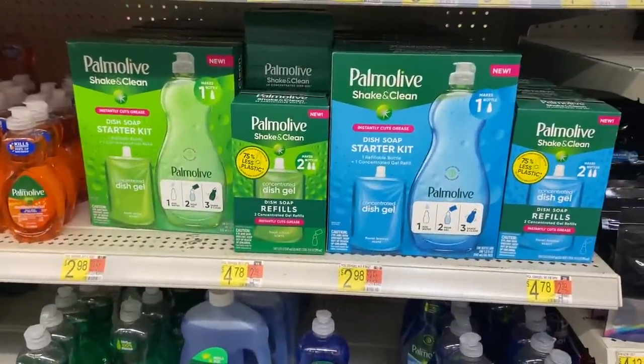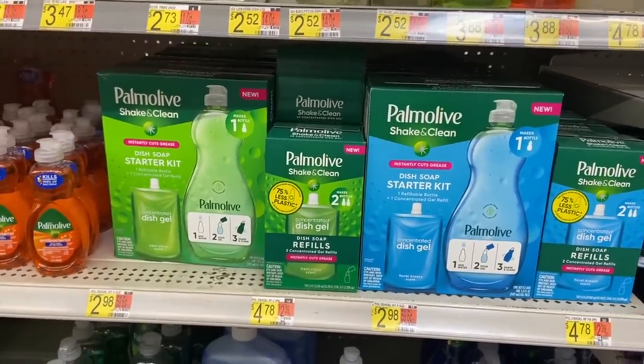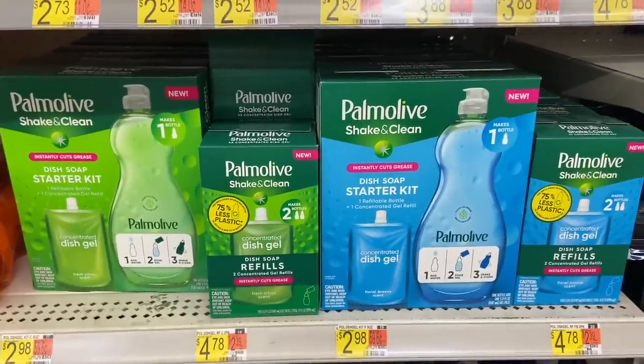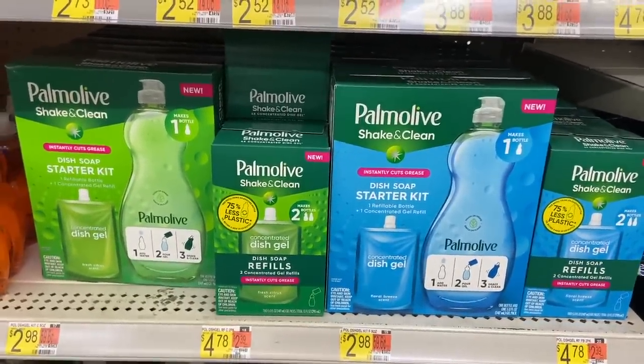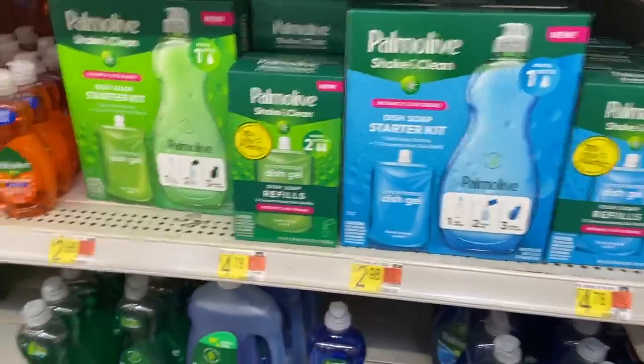There's a good deal on the Palmolive Shaking Clean kits. These went up from $2.53 and are now $2.98 at Walmart, but Shopkick has a rebate between buy and scan to get back $2.08, making the final cost just 90 cents. Awesome price for the Palmolive.